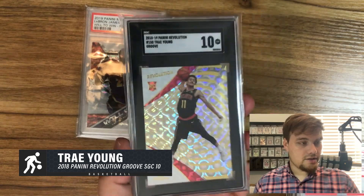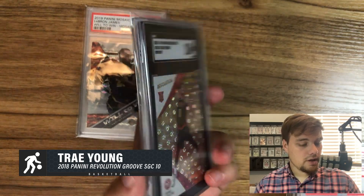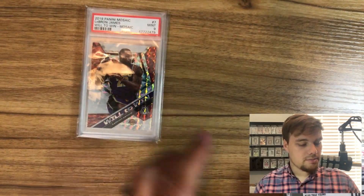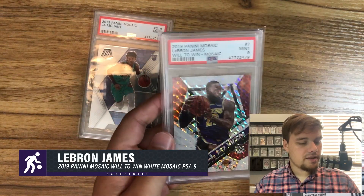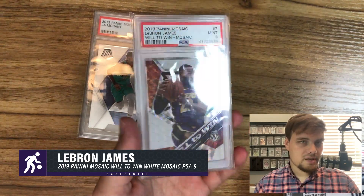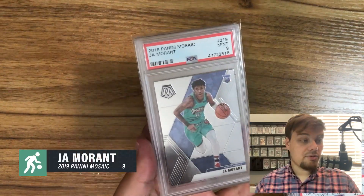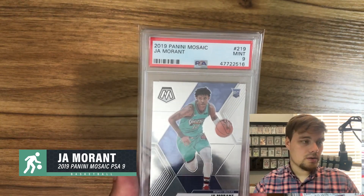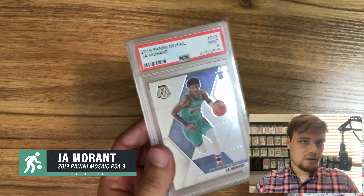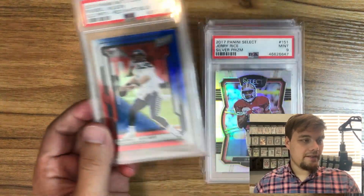The only SGC card in the video — this is a Panini Revolution Trae Young Groove Rookie. He's underpriced right now; he's a scorer and I think he's going to be a great investment. This is a White Mosaic LeBron I'm hoping to sell by end of the season — it's on eBay now. When LeBron prices get out of control, people look for other options and inserts become attractive. Then Ja Morant — his prices have decreased about 29% according to market movers. I picked this up for $40; I think it'll easily be a $150 card next season.